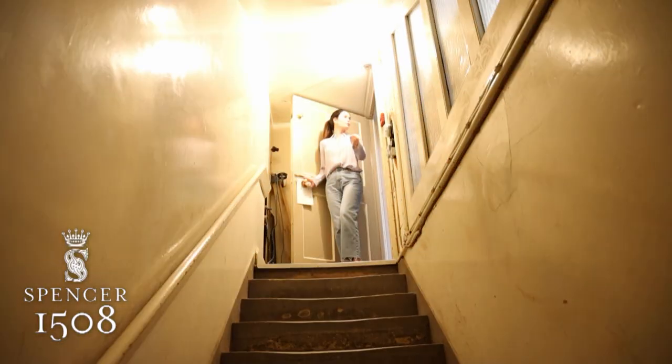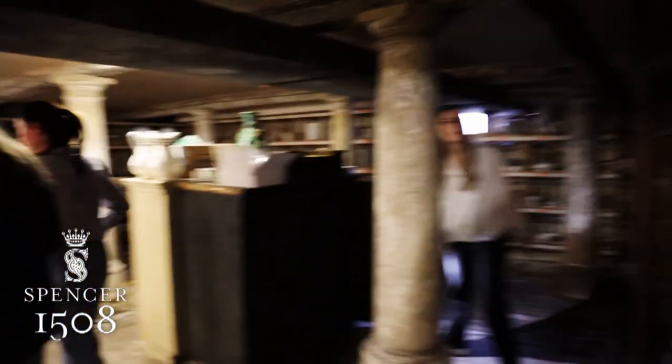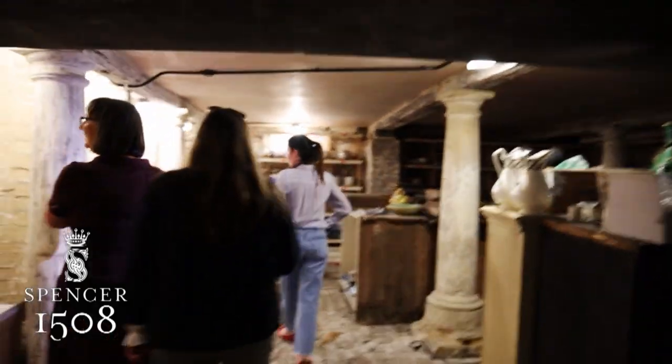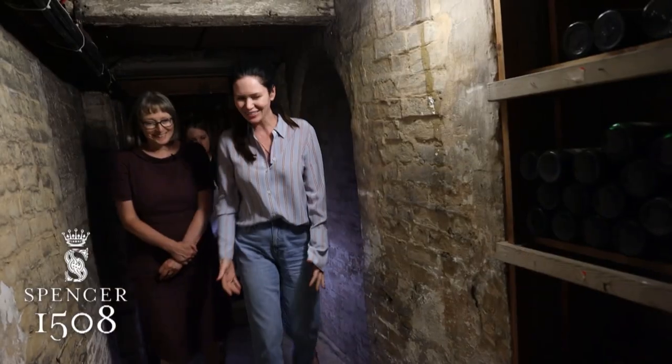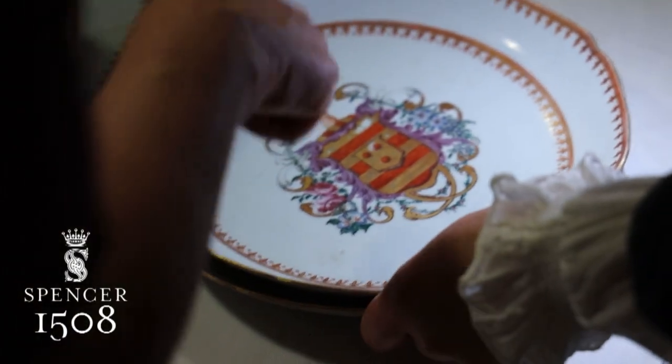Come on in everybody. We are in the basement here in one of the china rooms, looking at a lot of the different pieces of china and the collections, and working with the experts to figure out what we want to do with some of it. This is very, very, very old. We've got some beautiful things here.